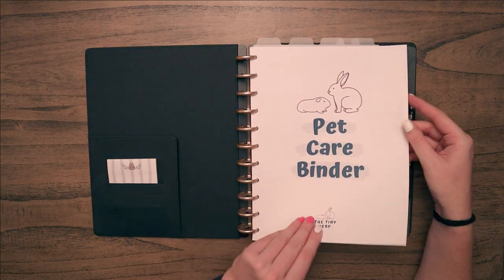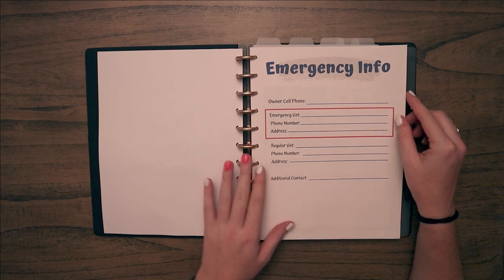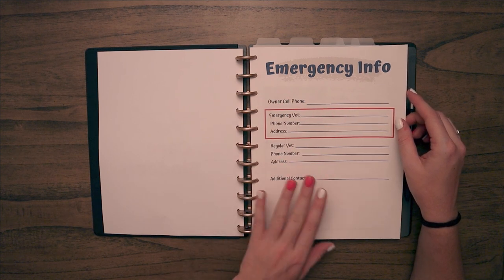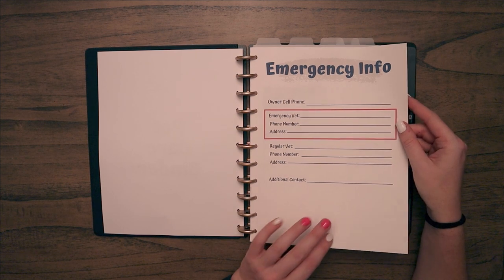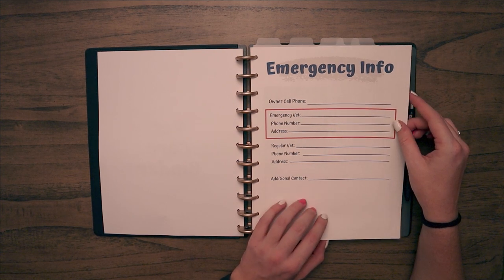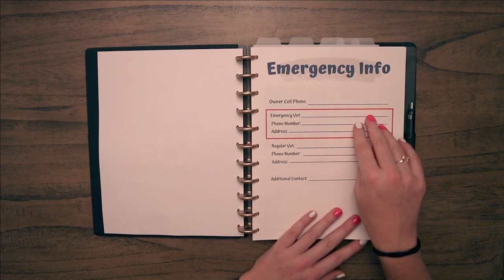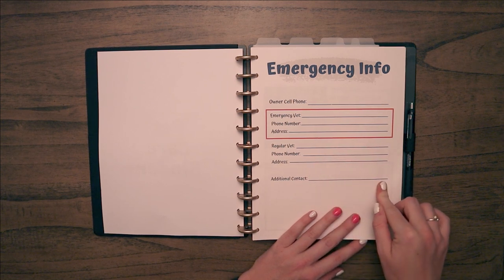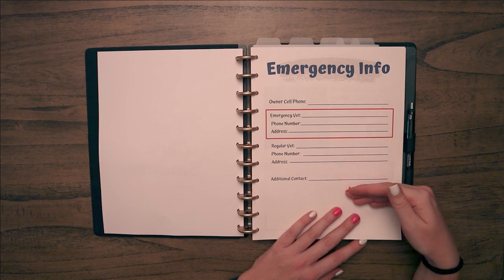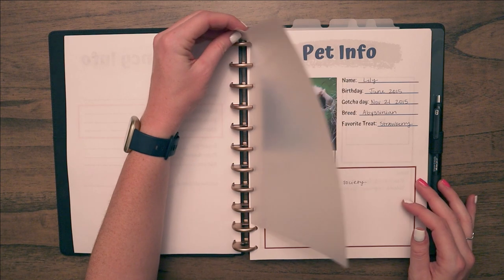The first page I have is emergency info. I haven't filled it out yet because I didn't want to show personal information, but I put this first so a pet sitter or anybody could find it really easily — especially the emergency vet. On this page I have owner cell phone, emergency vet, regular vet, and an additional contact. For example, I would put my boyfriend here because a pet sitter would need all of our information.